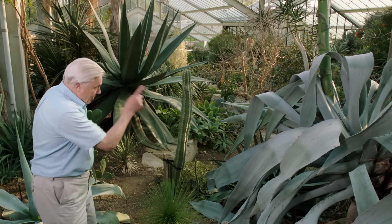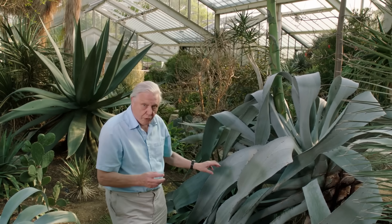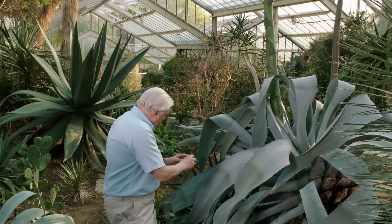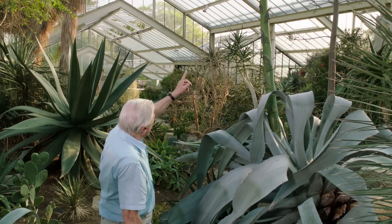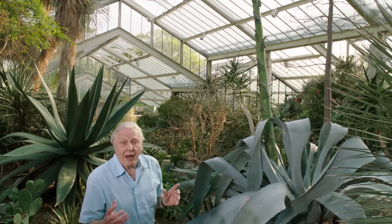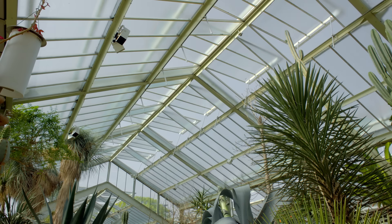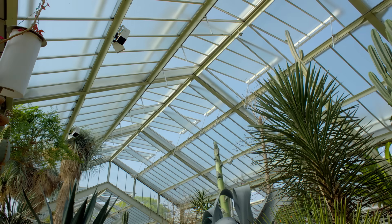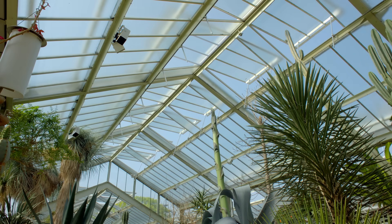But it's not yet adult. This one is. This agave has started to withdraw that water and food from its leaves, so now they're beginning to crumple and wilt, and it uses that food to fuel the growth of this huge mast-like stem that grows from its centre and will carry the flowers. It reaches its full height at extraordinary speed — it can grow by a quarter of a metre every day. It reaches such a height that here in Kew's glasshouse, panes have to be removed from the roof to let it through.